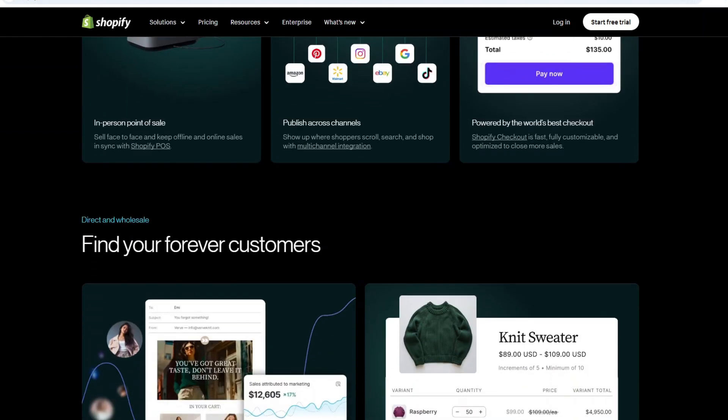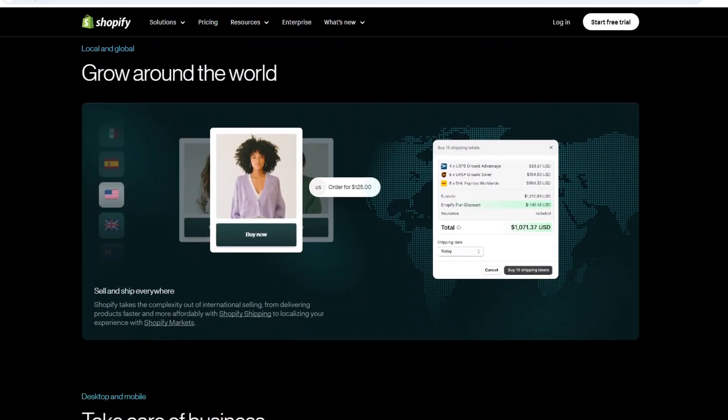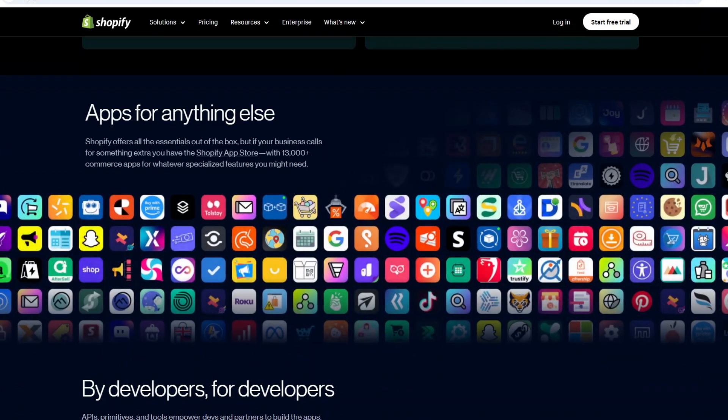On the other hand, Odoo is a comprehensive business management platform that goes beyond just e-commerce. While it has a solid online store module, Odoo is built for companies that need an all-in-one solution that integrates CRM, accounting, project management, and more.